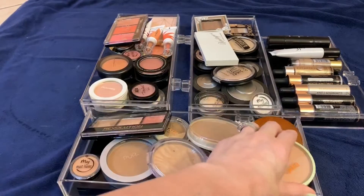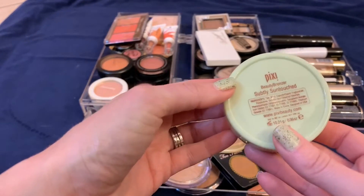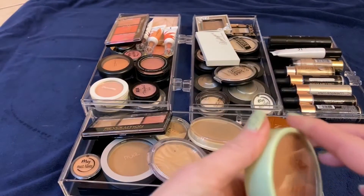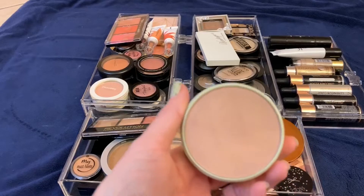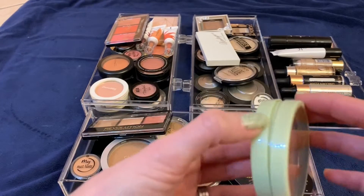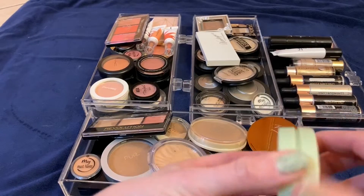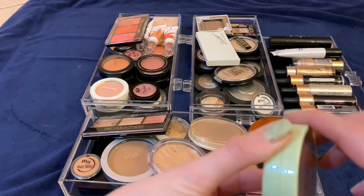I have this Pixie subtly sun-touched bronzer. It's a very subtle bronzer and honestly it does absolutely nothing for my skin — it doesn't even illuminate my skin at all. I'm going to go ahead and get rid of that; it doesn't even show up on my fair skin.